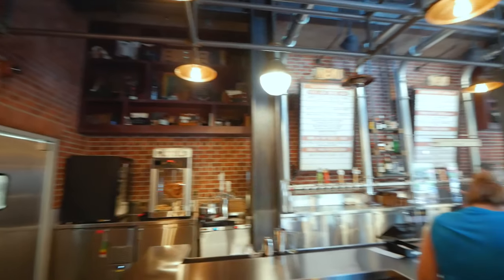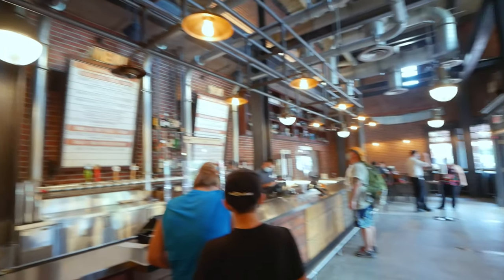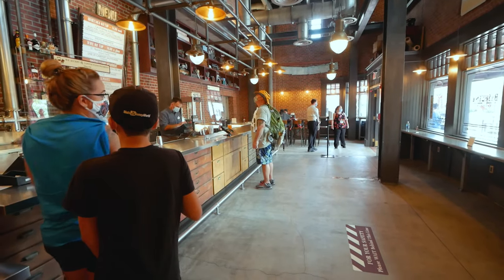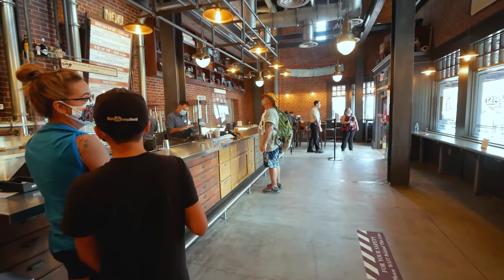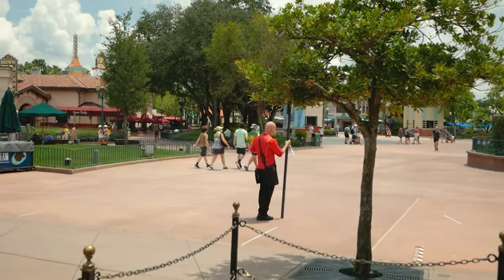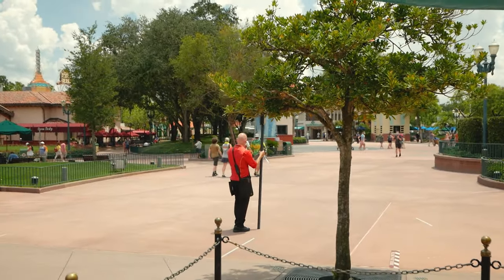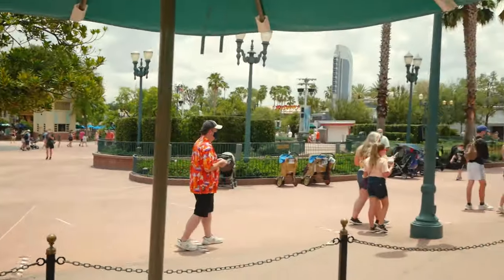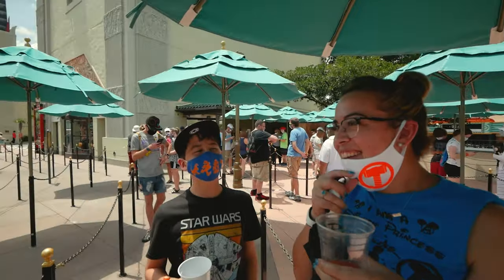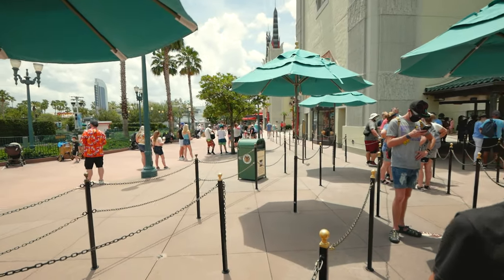Next up, we came to old Baseline Tap House — don't really see it this empty too often; that's pretty cool. We are in line for Runaway Railway, Mickey and Minnie's. There's the end of it right there, and from that point it's a 70-minute wait, which is what it said when we got in. We're pretty stoked — first time — so that's really exciting!